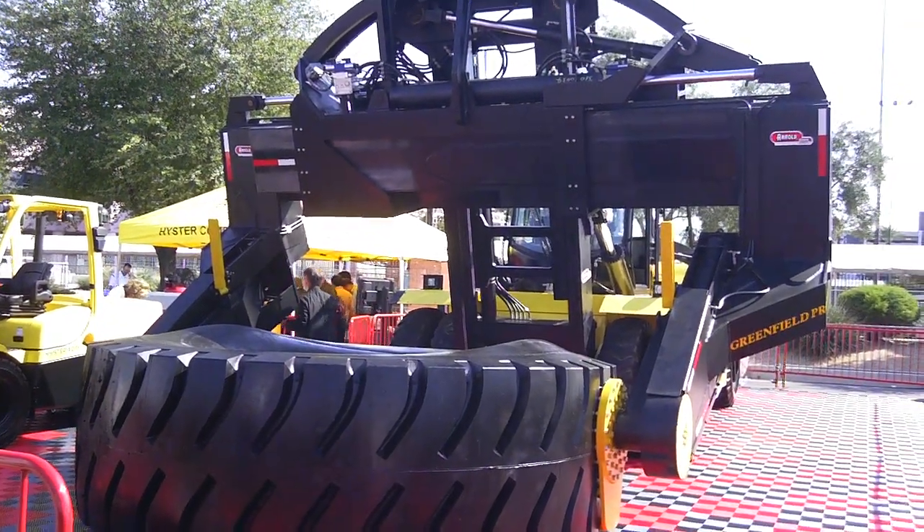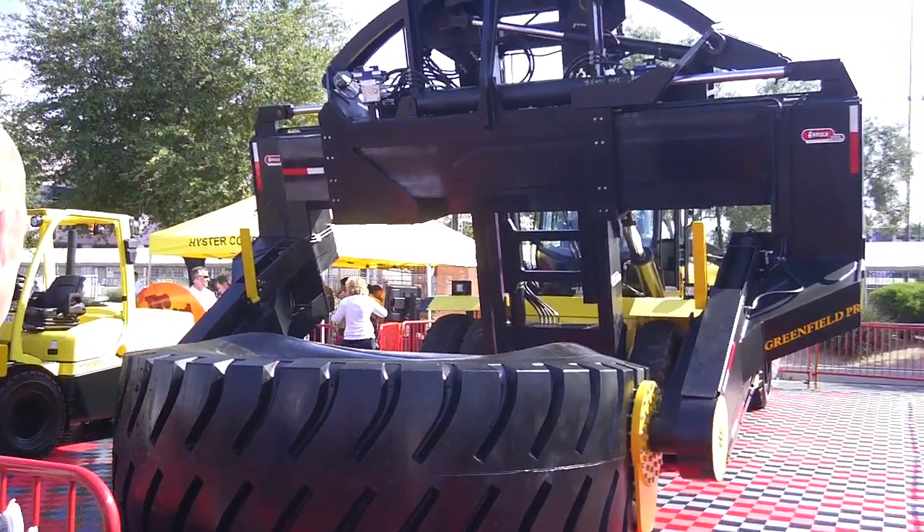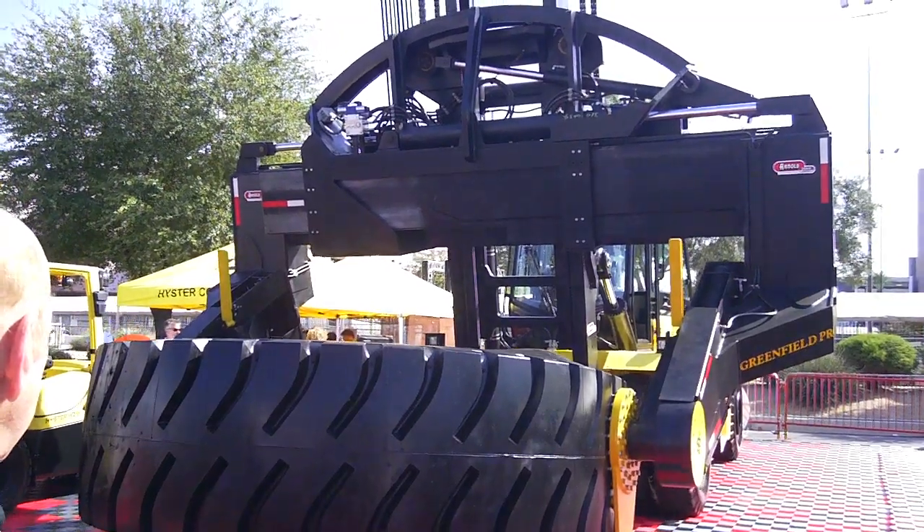How long does a tire like this last on a job site? I don't know the answer to that question — Dennis will probably have a better answer.